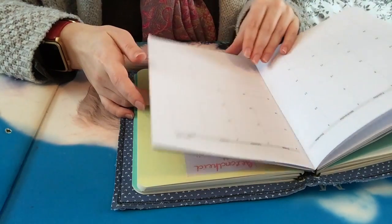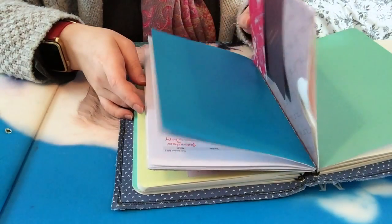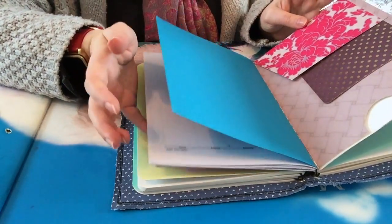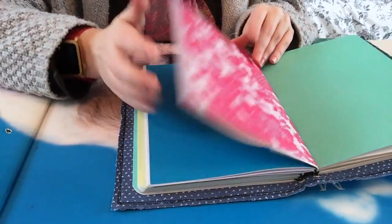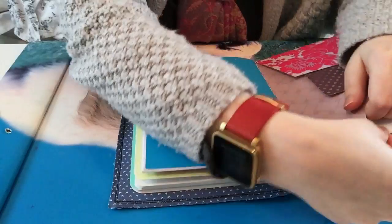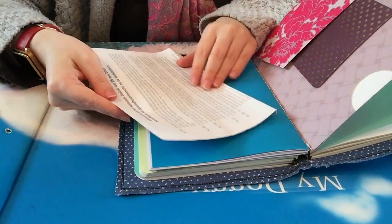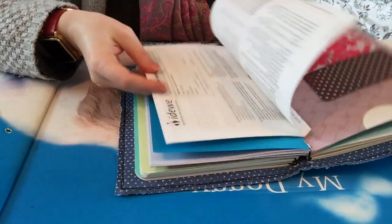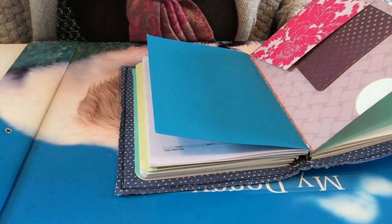It gave a very good overview — you always had something with you where you could easily write in everything from school and only school, so you get a very good overview. Also, the folder I got from Annika Hamby gave me a very handy place to store papers for school. This one should come out since I don't need it anymore.